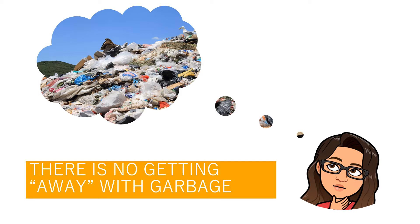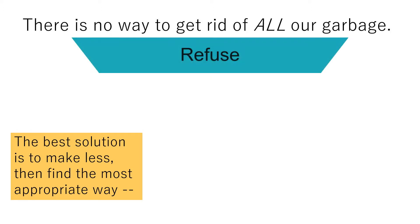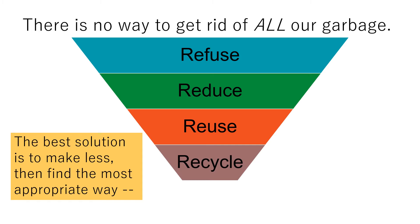Most of the garbage you've sent to landfills in your lifetime is still there. There is no way to get rid of all our garbage. We can never really make garbage disappear — when we throw garbage away, it just goes somewhere else. So as young as you are, what can you do to manage your waste? The best solution is to make less, then find the most appropriate way. Practice the 5 R's: refuse, reduce, reuse, recycle, and rot.